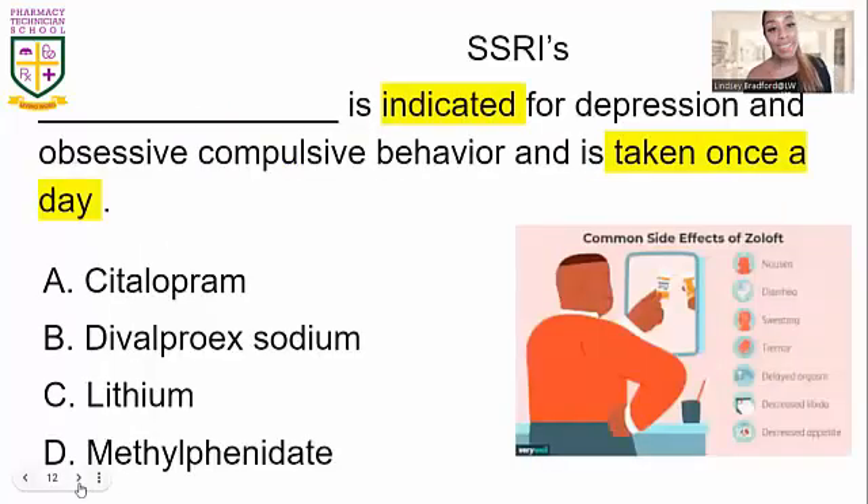Now we're looking at SSRIs, used to treat depression and OCD. Typically the patient takes it one time a day. The answer for this question is citalopram, used for depression and OCD. This is not a Schedule 2, 3, 4, or 5 drug — it is a selective serotonin reuptake inhibitor. Look up what that acronym stands for: selective serotonin reuptake inhibitor.